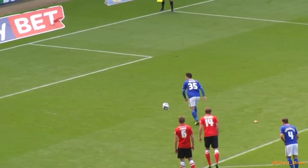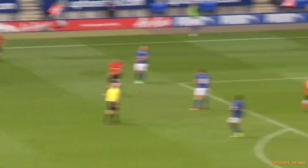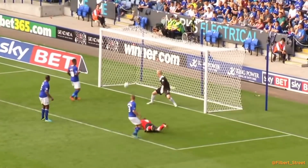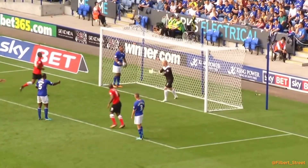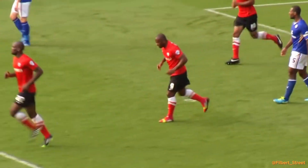Leicester now in a comfortable position against strugglers Barnsley. Something high, Scotland's back post! Well, they've got one back, and that could make life uncomfortable for the last 17 minutes.